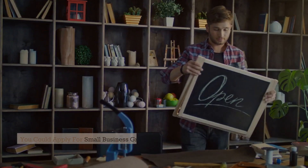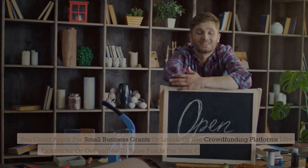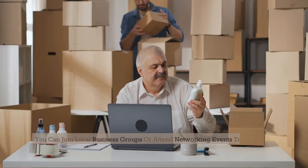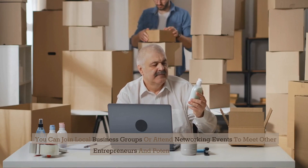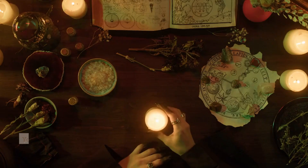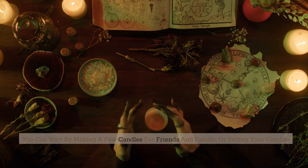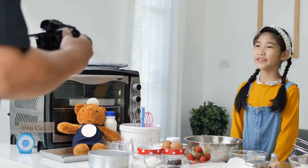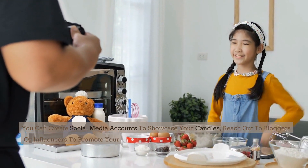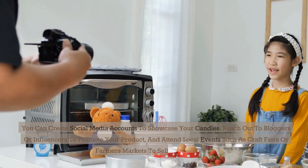You could apply for small business grants or loans, or use crowdfunding platforms like Kickstarter or GoFundMe to raise funds for your candle-making business. You can join local business groups or attend networking events to meet other entrepreneurs and potential customers, and find a mentor in the candle-making industry. Start by making a few candles for friends and family, or selling on online marketplaces like Etsy or eBay. Create social media accounts to showcase your candles, reach out to bloggers or influencers, and attend local events such as craft fairs or farmers markets.